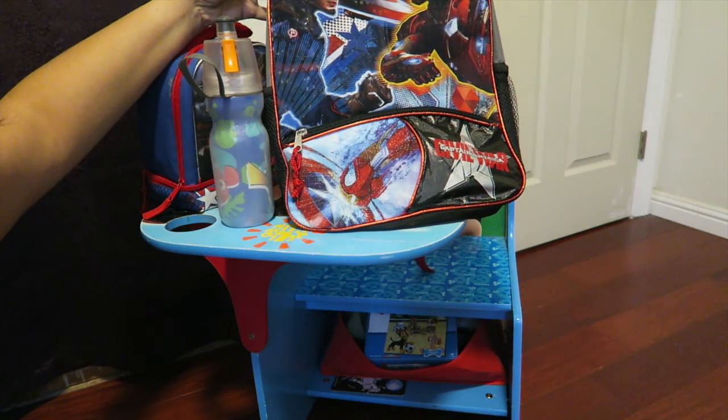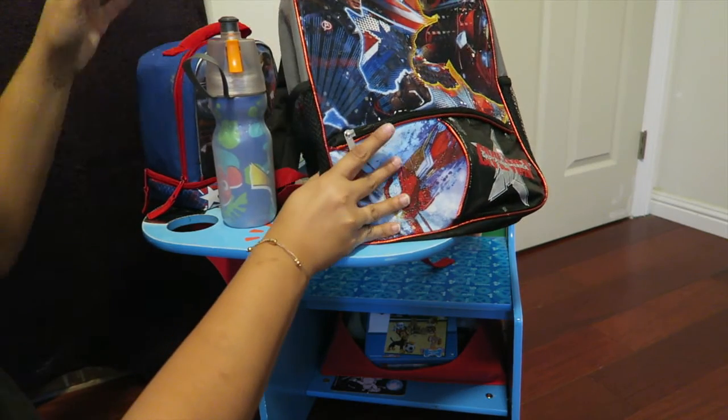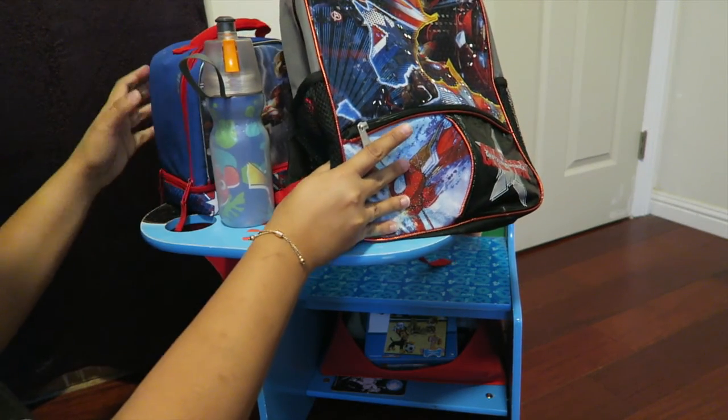My son started kindergarten, so this is the mini haul of his stuff as well as my stuff, as I'm in master's school. So let's just get into it.